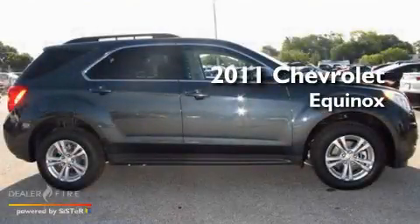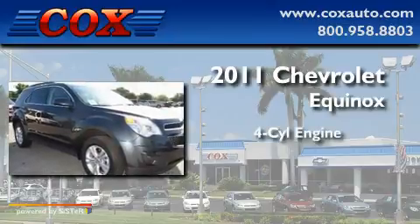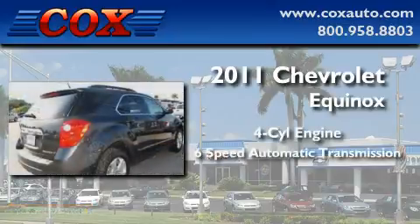This is a 2011 Chevrolet Equinox. It features a four-cylinder engine and a six-speed automatic transmission.